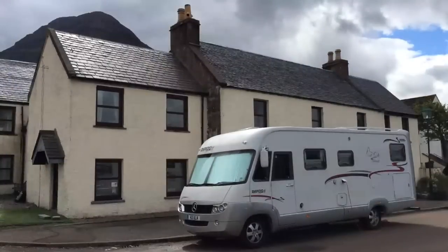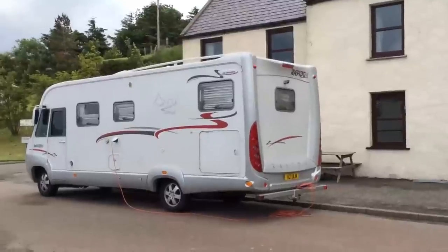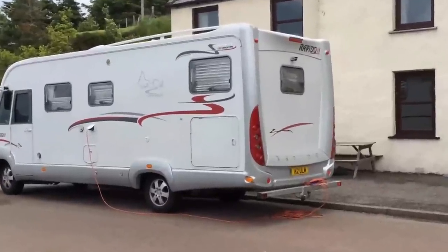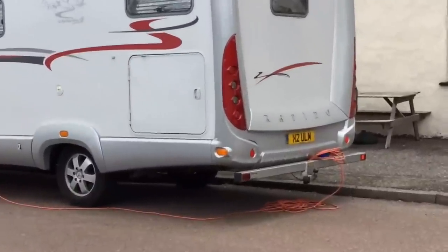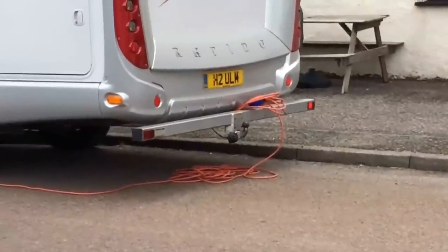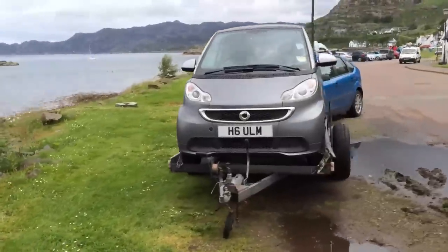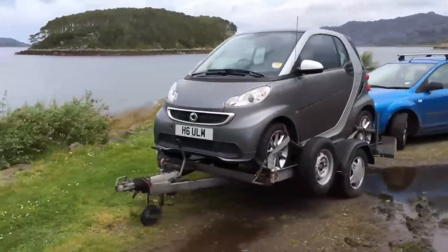Another thing that was almost totally absent was towing. During our entire trip, we only saw one motorhome with a tow car — street camping with an electrical hookup to a nearby house. Across the street was their smart car, which they tow around on an adorable little trailer.